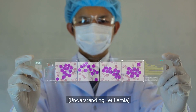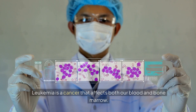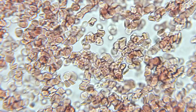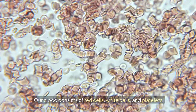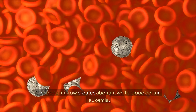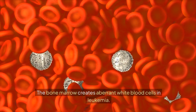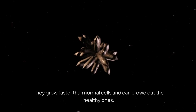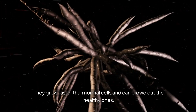Understanding leukemia. Leukemia is a cancer that affects both our blood and bone marrow. Our blood consists of red cells, white cells, and platelets — these cells are produced in the bone marrow. In leukemia, the bone marrow creates aberrant white blood cells that don't function properly. They grow faster than normal cells and can crowd out the healthy ones.